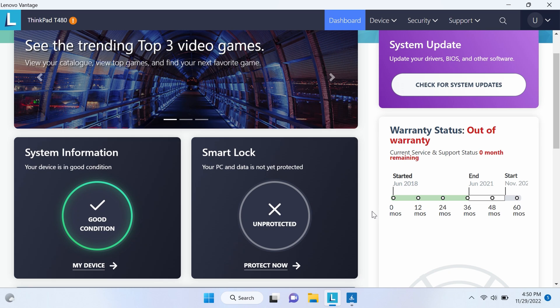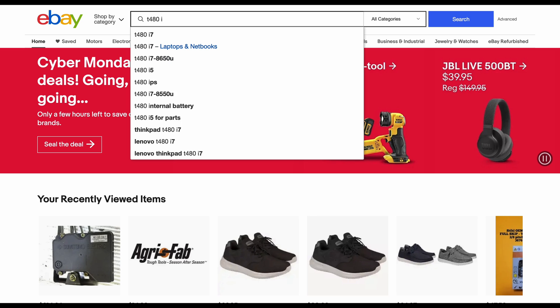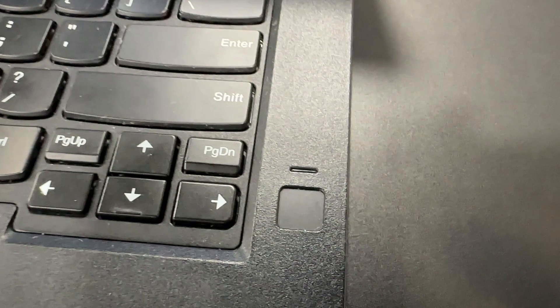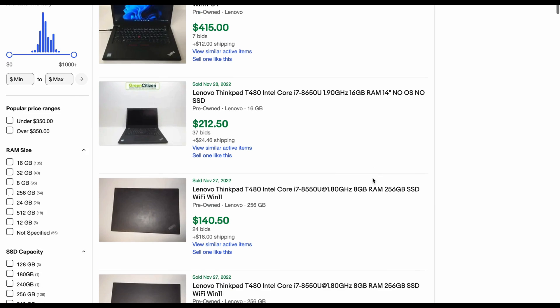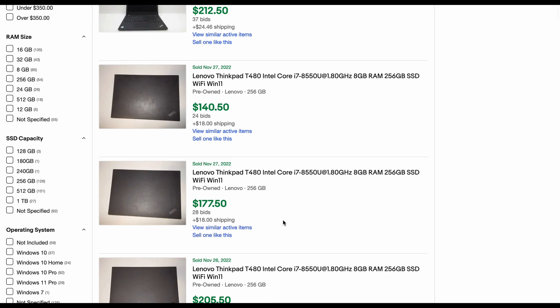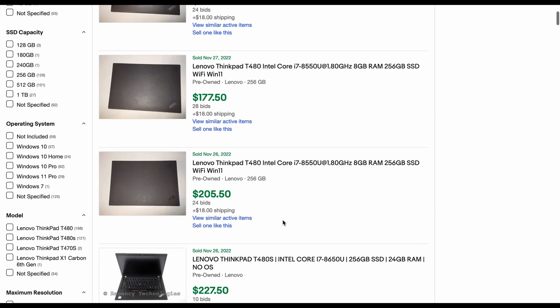I purchased my laptop from eBay, and at the time of this video, there is no shortage of choices, likely due to expiring factory warranties. A good way to search is to type in T480 followed by the processor you desire, because those are soldered in and can't be upgraded. If you need a fingerprint reader, filter for that too, because there is no easy way to add that in as well. Otherwise, if you want a good deal and have some patience, I have seen some steals on bidding auctions.